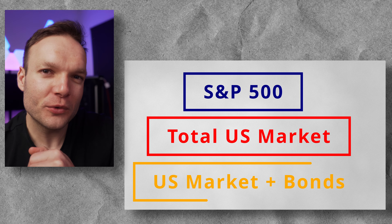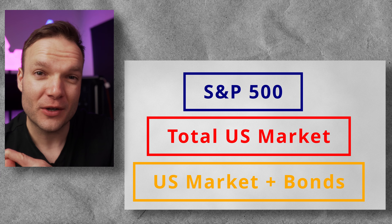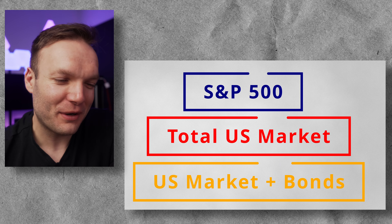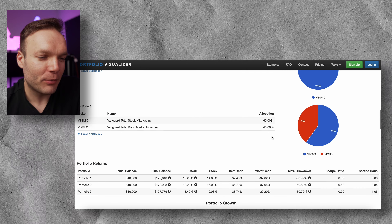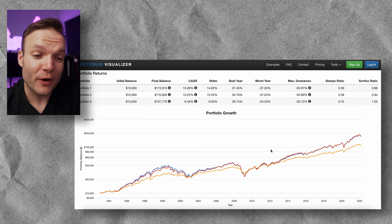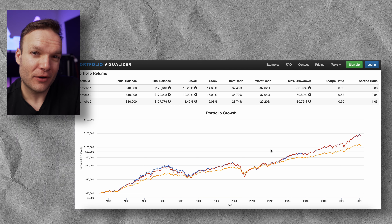First we're going to pit the S&P 500 using the old Vanguard mutual fund, then we'll look at the US total stock market as a second benchmark, and third we'll do a classic 60-40 split — the total US stock market at 60% combined with a global bond fund at 40%. Let's go through and see what these first three funds actually look like.